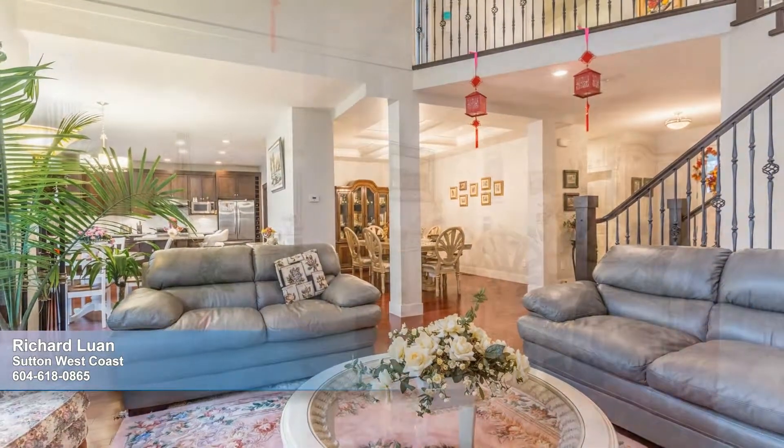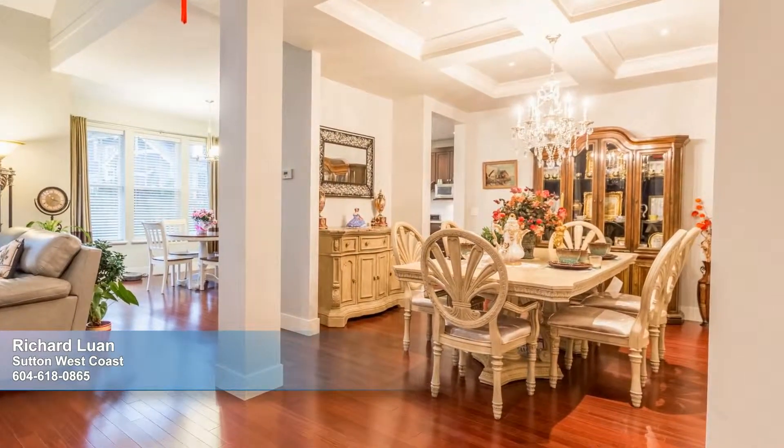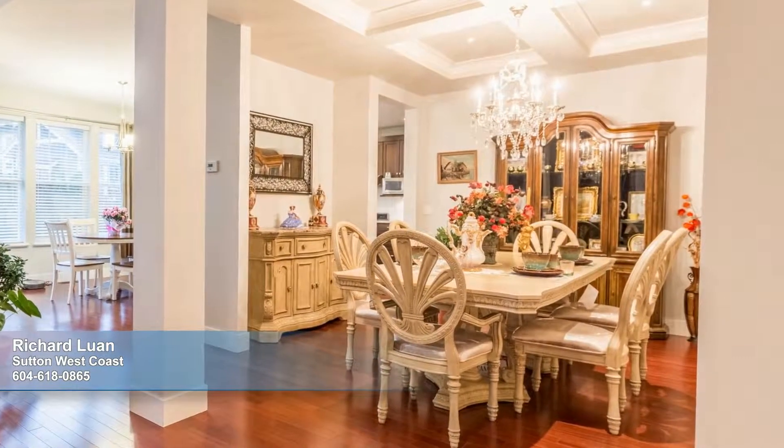Beyond the living room, the dining room features gorgeous coffered ceilings and ample room for not only a large table, but also for your china cabinet and buffet as well.